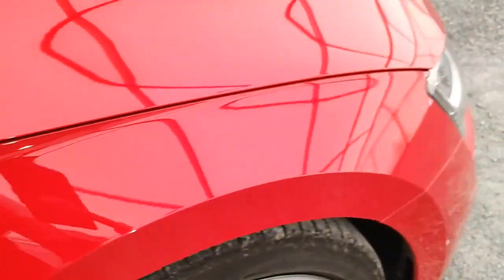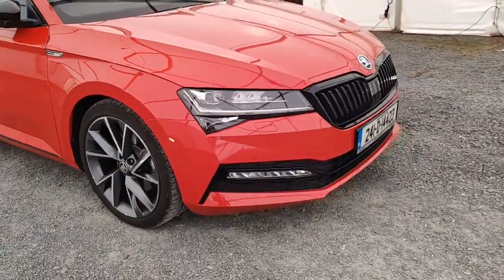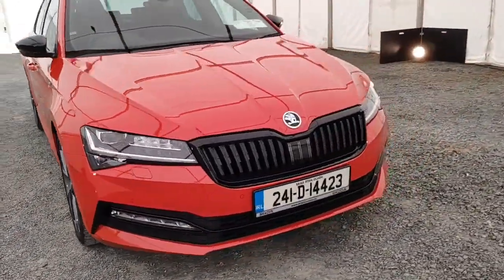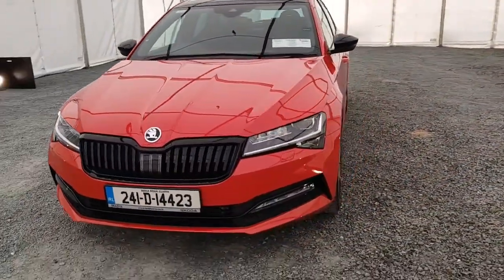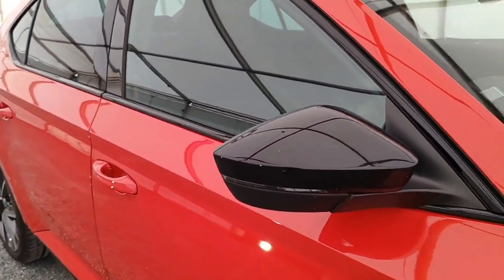Introducing the 2024 Skoda Superb SPT 2.0 TDI 150 HP, the ultimate in luxury and performance. With a stunning red exterior, 2-litre engine and automatic transmission, this saloon is sure to turn heads.